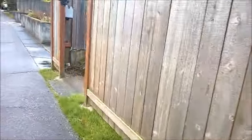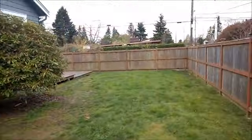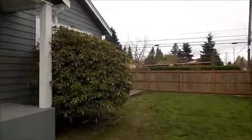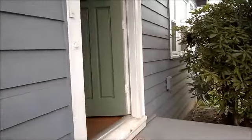Hey, everyone. I'm here at 701 North 90th today in Greenwood. I want to show you the place. It's a single-family, three-bedroom, two-bath with a nice big yard, you can see. It's been recently updated — got newer touches, newer appliances. Let's go on in and have a look.